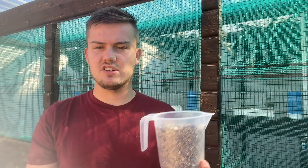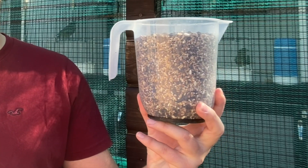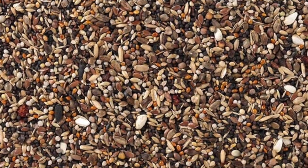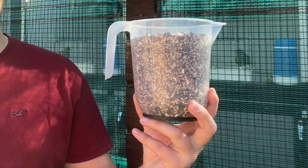In my experience keeping this species over the past few years, I've found the best diet is a seed mix consisting of milk thistle, perilla, small black sunflower seed, pine seeds, spruce seeds, roan berries and safflower.